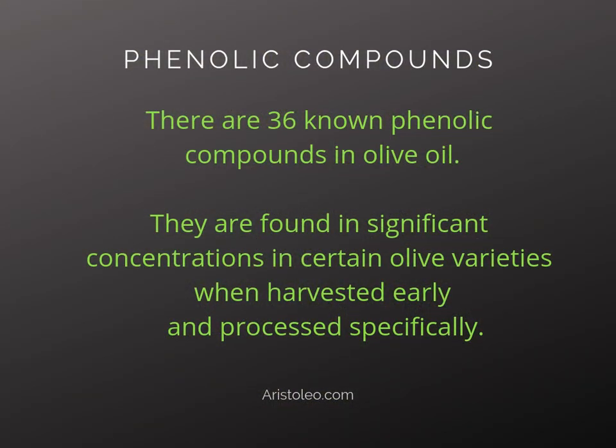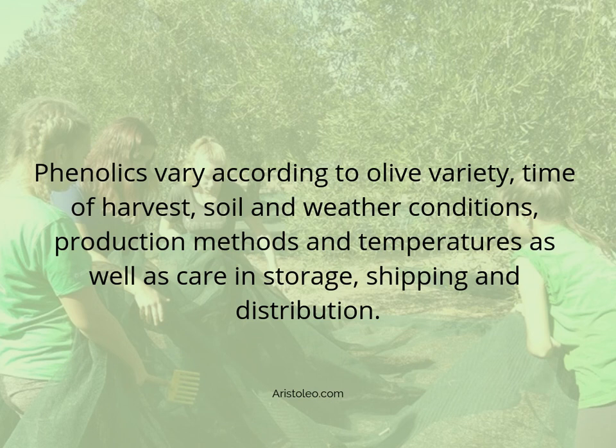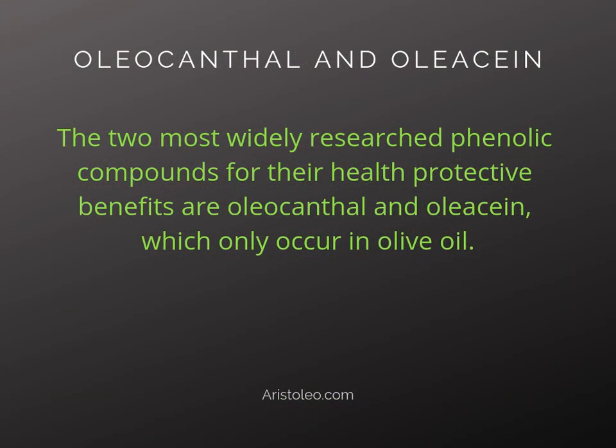There are 36 known phenolic compounds in olive oil. They are found in significant concentrations in certain olive varieties when harvested early and processed specifically. Phenolics vary according to olive variety, time of harvest, soil and weather conditions, production methods and temperatures, as well as care and storage, shipping, and distribution. The two most widely researched phenolic compounds for their health-protective benefits are oleocanthal and oleacin, which only occur in olive oil.